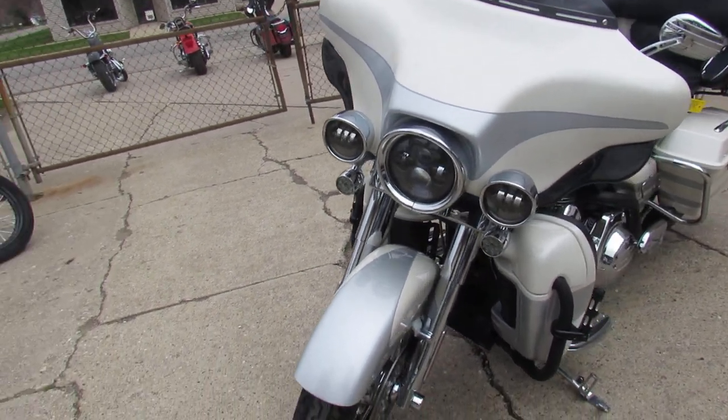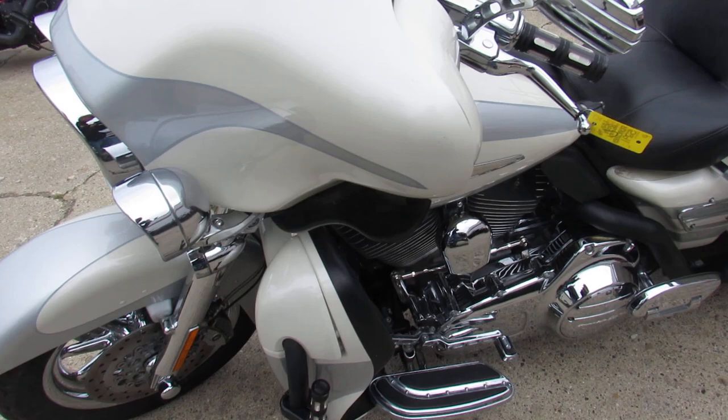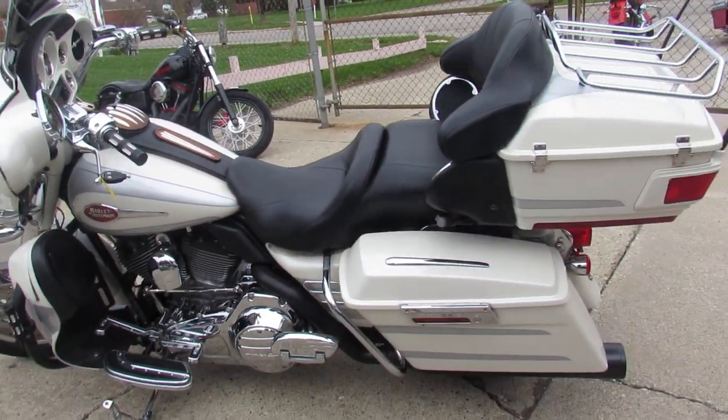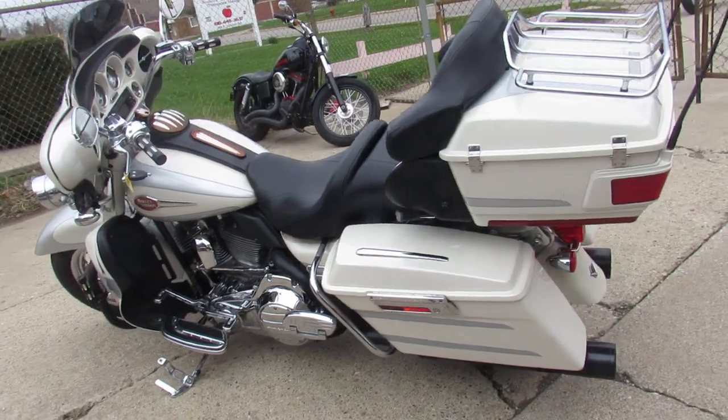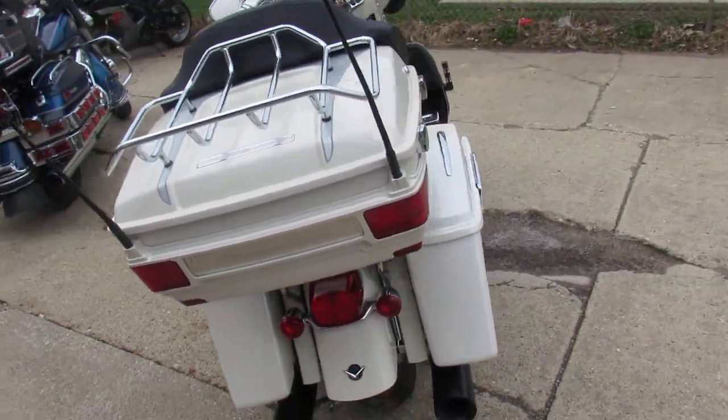It's got the Daymaker headlight and the highway lights. This thing is one nice bike — these things are hard to find. Can't go wrong. 2008 Screamin' Eagle ultra classic, 110 cubic inch motor — those things run strong. Visit our website at ApprovalPowerSports.com. Guaranteed financing — call today and you can ride today.